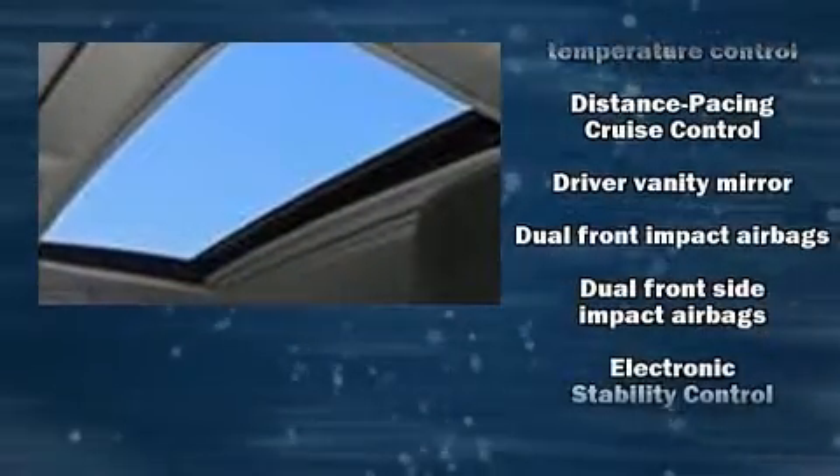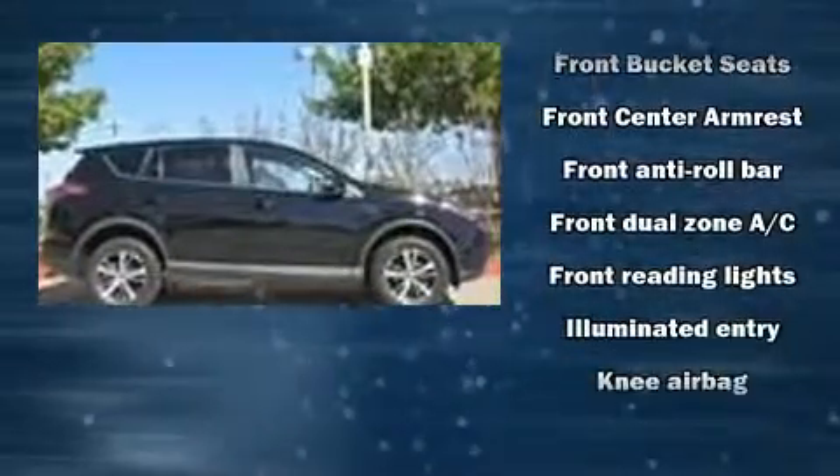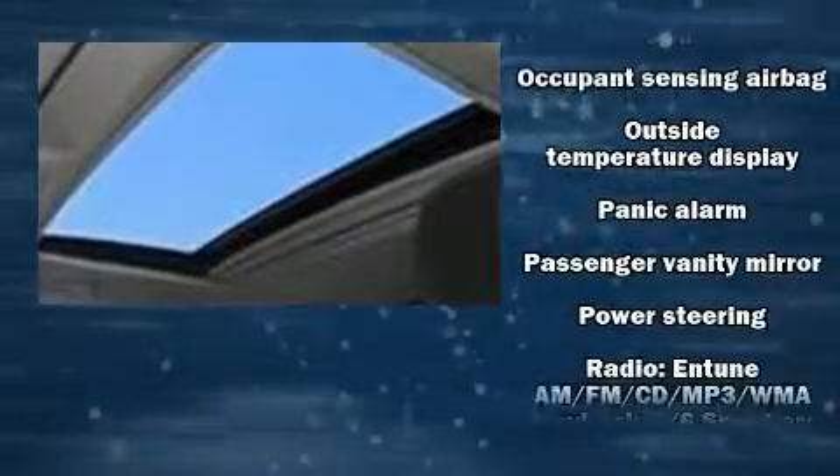Toyota also prioritized safety and security by including dual front impact airbags, front side impact airbags, traction control, brake assist, ignition disabling, and four-wheel disc brakes with ABS.